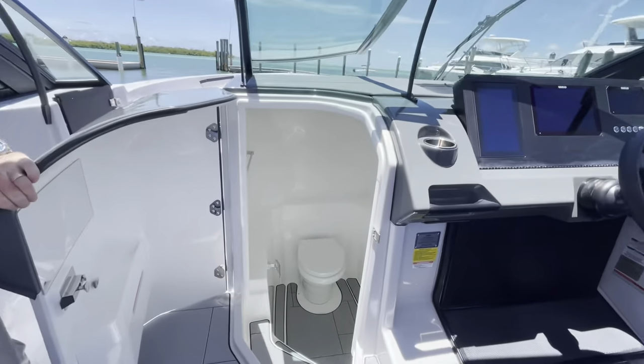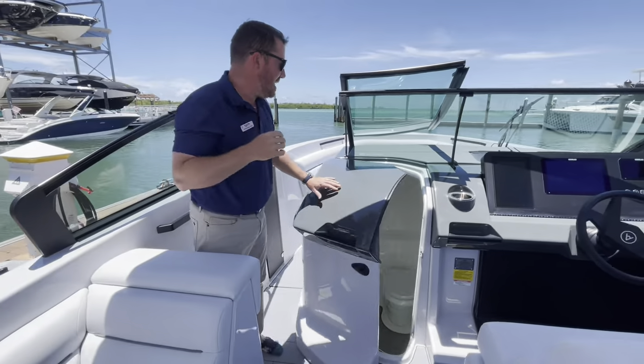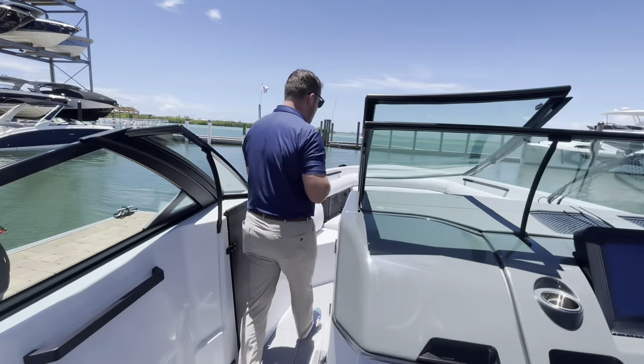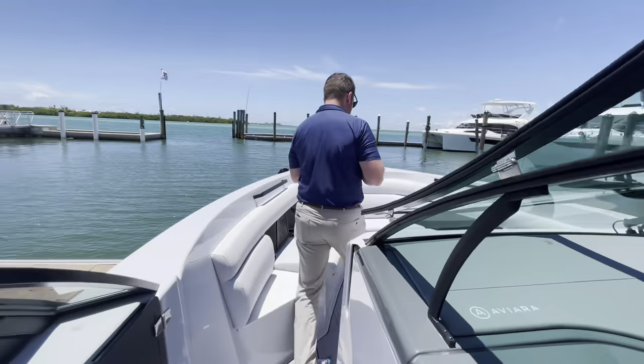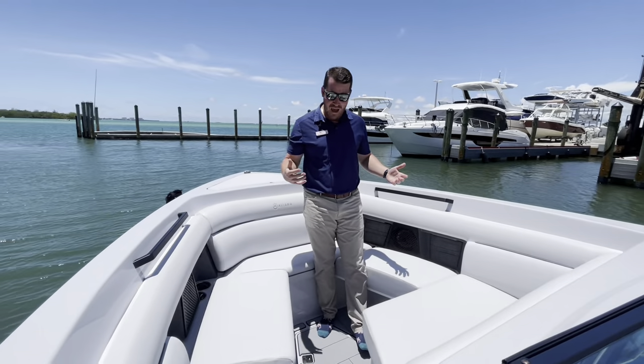Check out the head — it carries some of the new countertop details. It is one of the best heads in a day boat this size. And you already know how we feel about the bow of this boat. It's incredibly deep, safe, secure — a great place for your people to hang out.